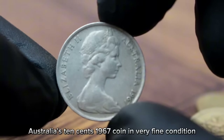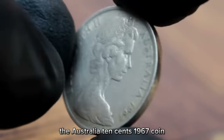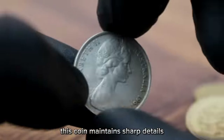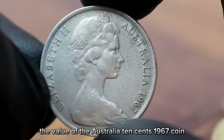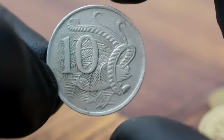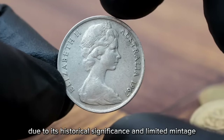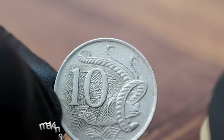Next up, Australia's 10 cents 1967 coin in very fine condition. The Australia 10 cents 1967 coin was minted during the introduction of decimal currency in Australia. It features Queen Elizabeth II on the obverse and a Lyrebird on the reverse. In very fine condition, this coin maintains sharp details with slight wear on the highest points. As of 2025, it's valued at around $97 to $450. Its value is influenced by rarity, condition, and collector demand — the 1967 10 cents coin is sought after due to its historical significance and limited mintage.